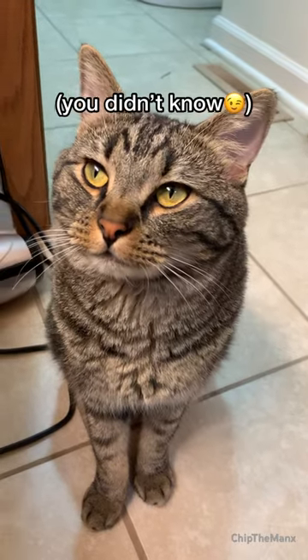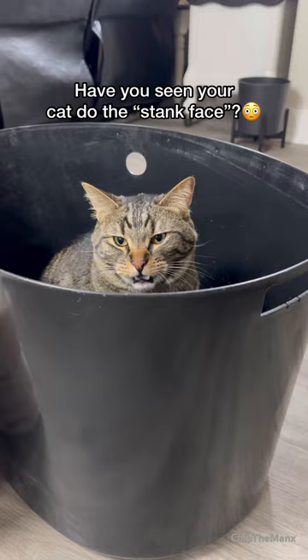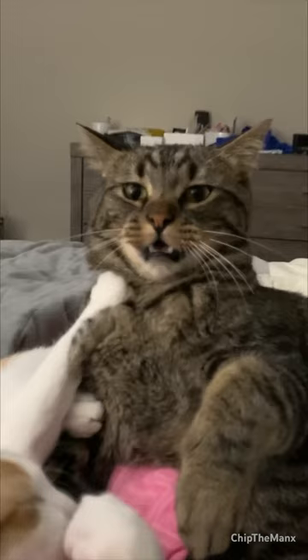Cat Facts You Didn't Know Part 27. Have you seen your cat open their mouth after smelling something stank? Well, here is why. When cats smell something, they often open their mouths slightly and appear to be tasting the scent.